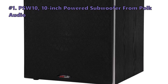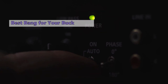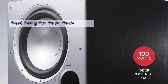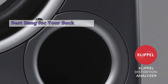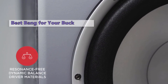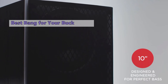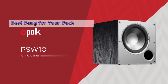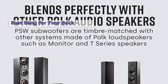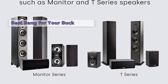Number one on our list is the PSW10 10-inch powered subwoofer from Polk Audio. If you are looking for a reasonably priced subwoofer, you can't go wrong with the Polk Audio PSW10. It delivers powerful bass and exceptional clarity at a reasonable price, with a decent array of inputs and outputs handling everything from your music library to your favorite gaming console. Polk Audio clearly paid a lot of attention to detail in the audiophile-friendly PSW10, and the unique design keeps these subwoofers stable and steady even at radical volume levels.